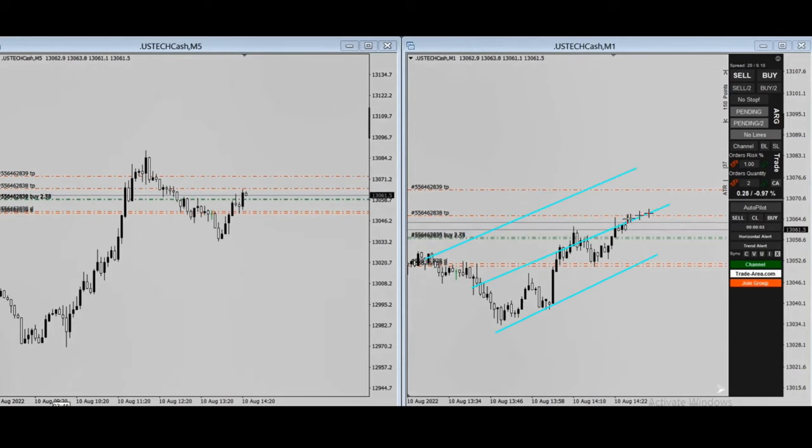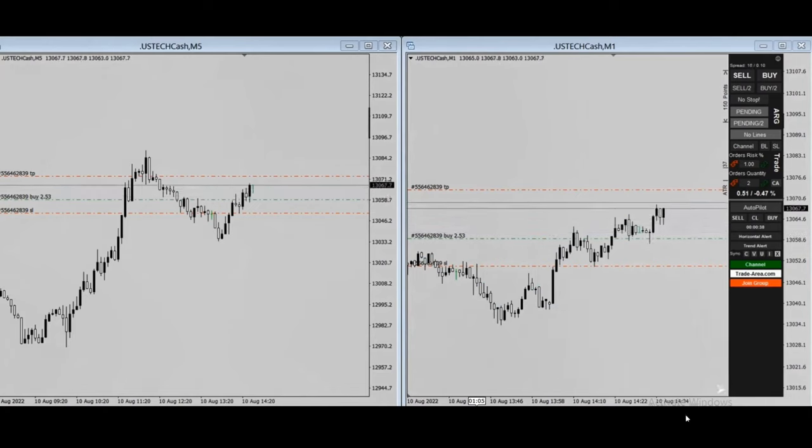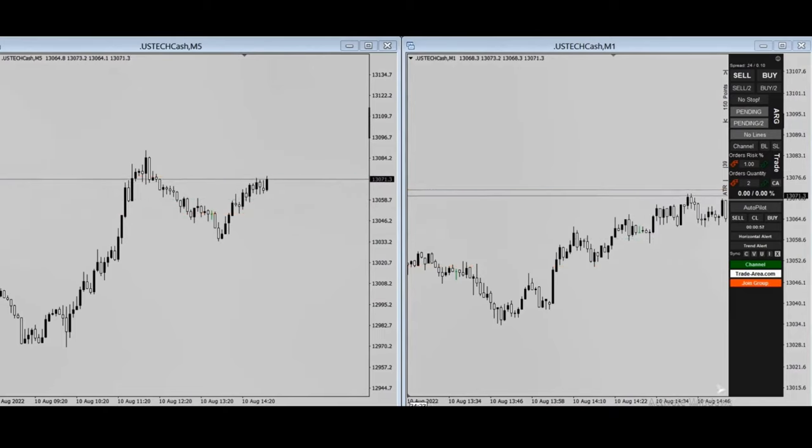He entered at the right area and is exiting part of the position in the middle, with another target still in play. Fast-forwarding — he reached the second target. Thanks MG for sharing your trades with us.